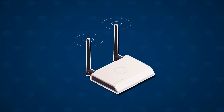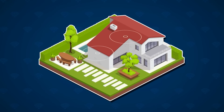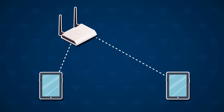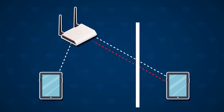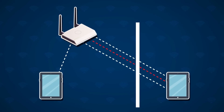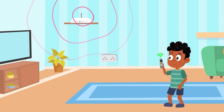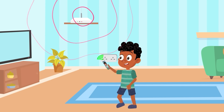Luckily, routers use high-power amplifiers and multiple antennas to spread the signal throughout large areas, allowing Max to get coverage anywhere in his house and garden. Also, Wi-Fi devices only transmit low-power signals, so routers repeat and boost the signal strength. When Max moves back into signal range, his phone reconnects seamlessly and the video call works again.